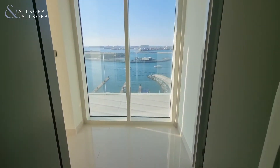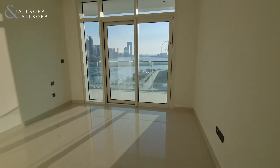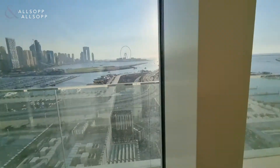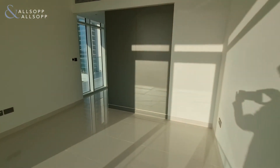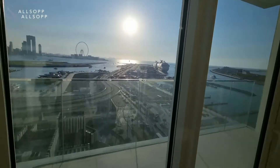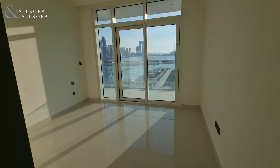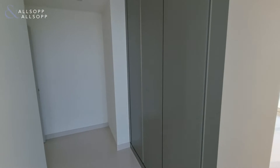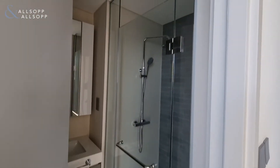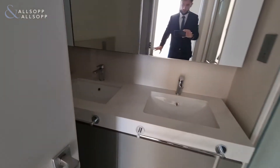And then the master bedroom with also access to the balcony, plenty of built-in storage in the master bedroom, and also a very modern en suite.